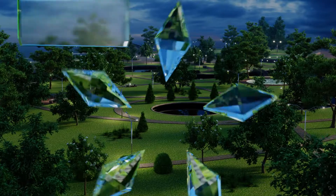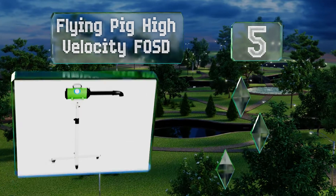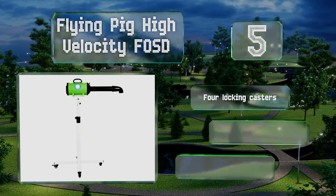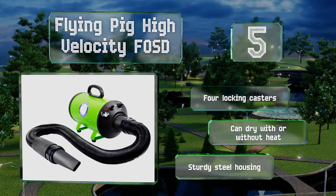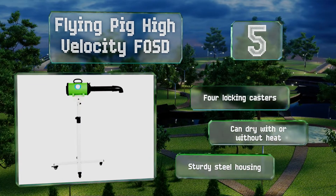Halfway up our list at number 5, engineered for ease and efficiency, the Flying Pig High Velocity FOSD features a powerful four-horsepower motor, 360-degree rotating attachments, and an adjustable height range of between 33 and 51 inches, making it a formidable option for grooming all breeds. It's equipped with four locking casters and a sturdy steel housing, and it can dry with or without heat.